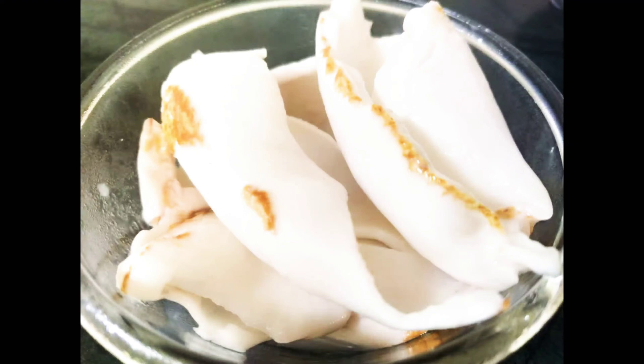It contains a high level of saturated or healthy fats, and good fats don't make us fat. It contains medium chain triglycerides which are linked to weight loss. It helps in boosting immunity as it is rich in lauric acid, which is linked to antimicrobial and anti-inflammatory properties.